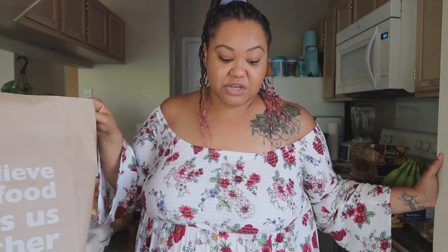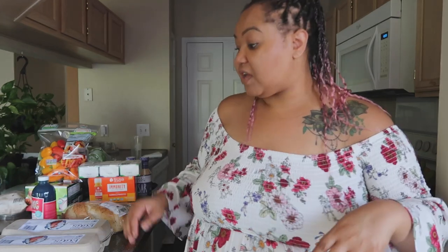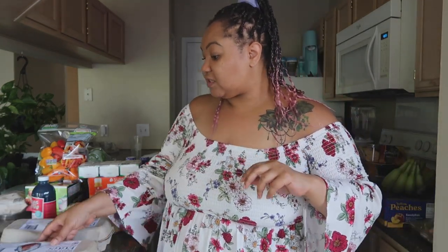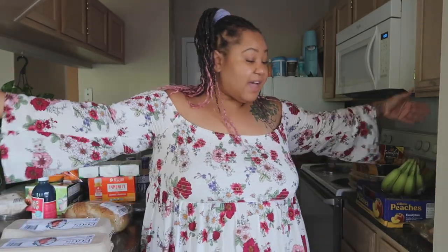I almost got eggs from a lady on Nextdoor — these are $5.99 and hers were five dollars, but since I was already going to the co-op I didn't want to make two trips. Maybe I'll get eggs from her next week. She has backyard hens and if she has overproduction she does them for four dollars a dozen, or five dollars for a regular week — first come first serve. I saved her number so I can get eggs from her too.